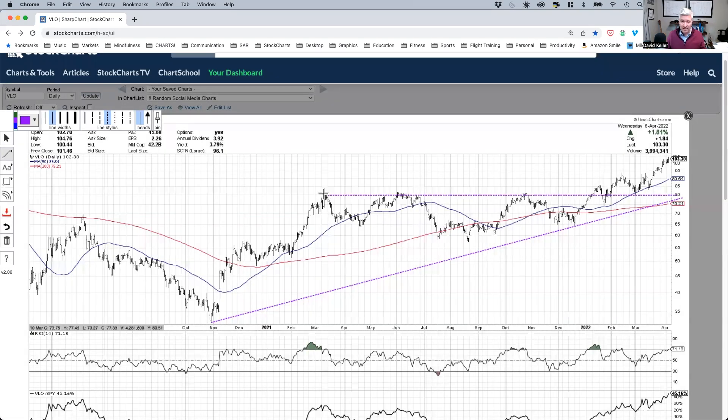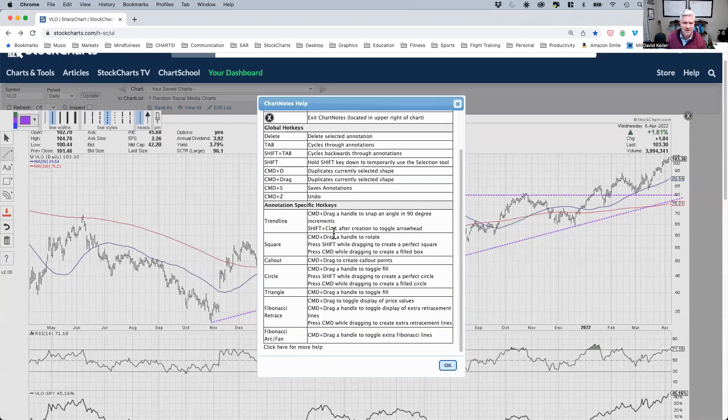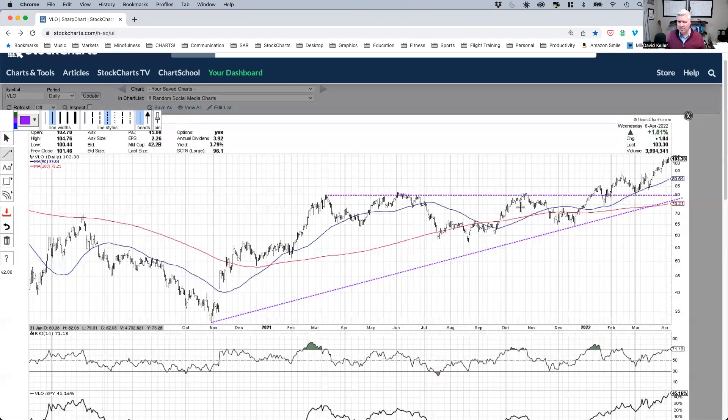Hold down command to do that. Another thing you can do — going back to this list — you can actually add an arrow. According to the help guide: shift and click after creation. I create my trend line, and then if I shift-click on that end, you can see it turns it into an arrow.